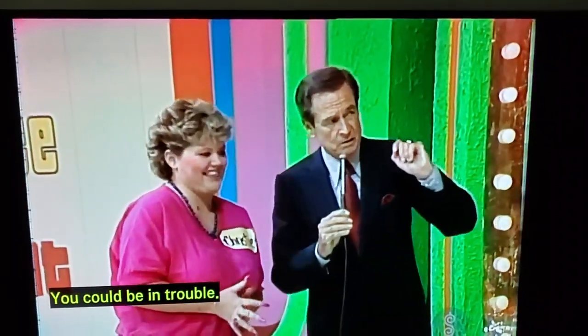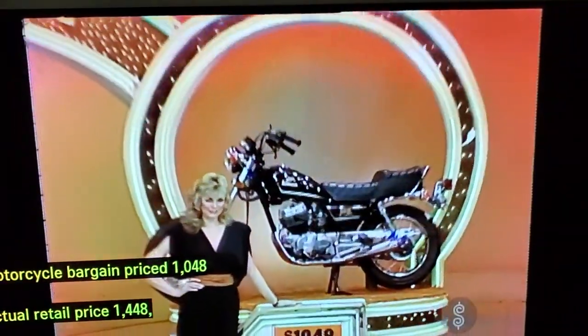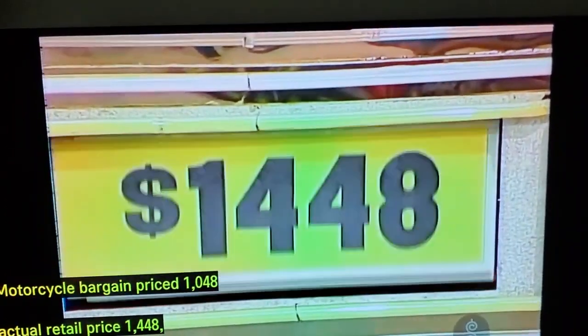You could be in trouble. Motorcycle — bargain price $1,048, actual retail price $1,448, difference of only $400.